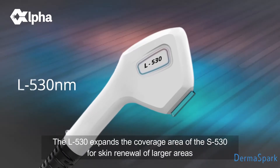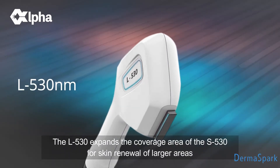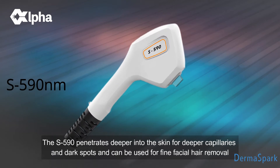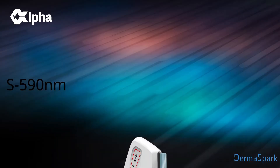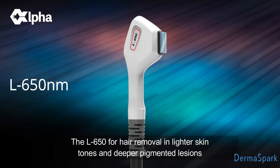The L530 expands the coverage area of the S530 for skin renewal of larger areas. The S590 penetrates deeper into the skin for deeper capillaries and dark spots, and can be used for fine facial hair removal. The L650 for hair removal in lighter skin tones and deeper pigmented lesions.